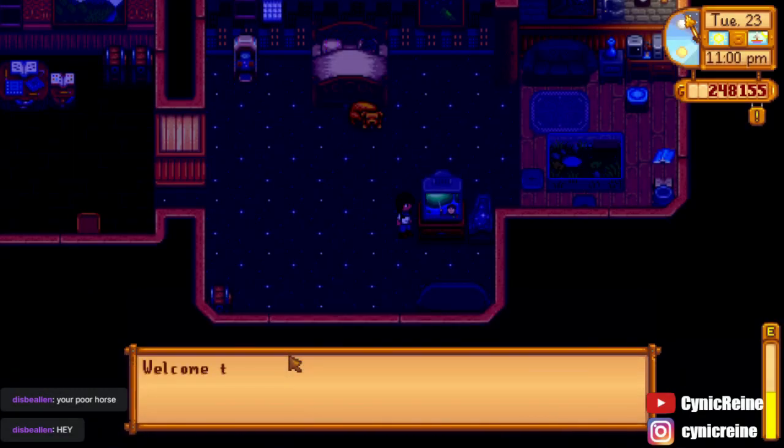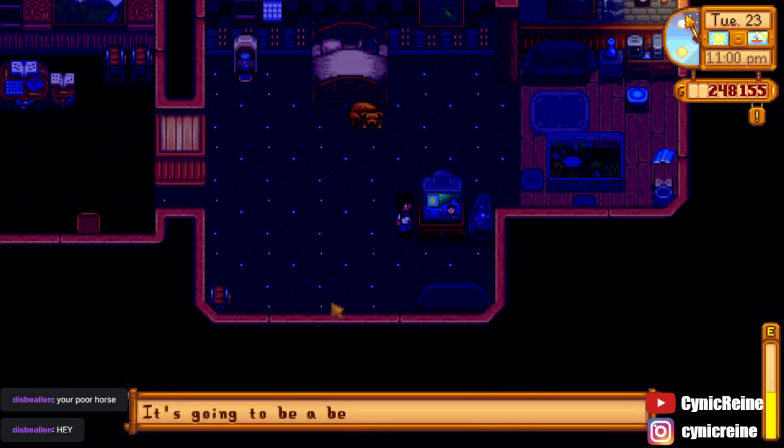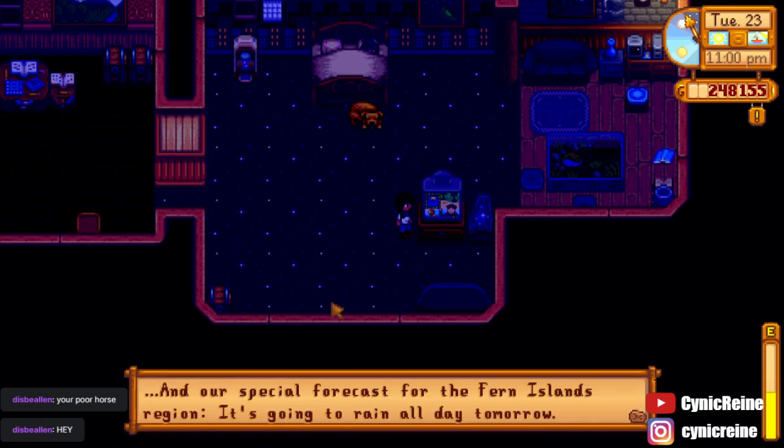You can check the forecast on your TV before heading over to Ginger Island. It will show up right after the forecast for Stardew Valley.